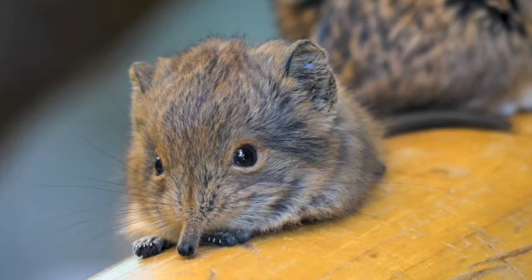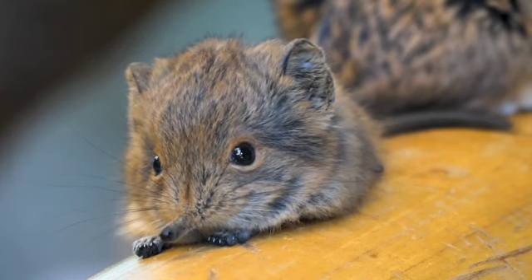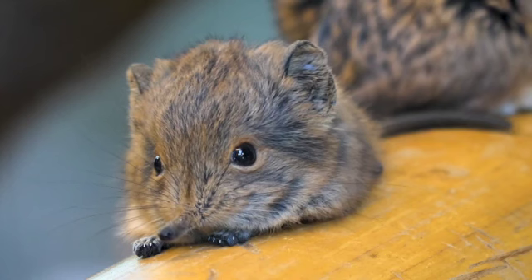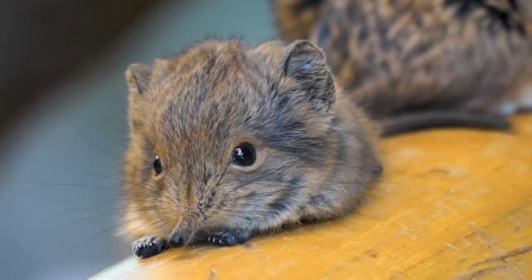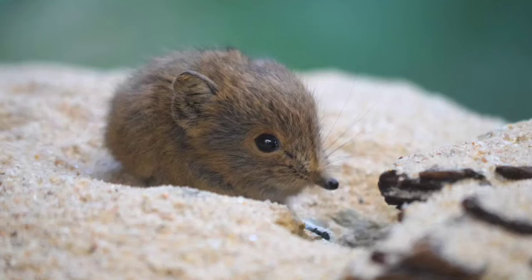Elephant shrews are active during the day and spend a lot of their time looking for food. When they have created a territory, they build many covered pathways through the grass. They use these pathways to search for food and also to escape when they are attacked. Elephant shrews live with their mate for life. Females usually give birth to one to three babies and they can do this several times a year. Elephant shrew babies are born quite well developed. They have fur and their eyes are open.